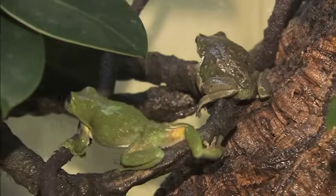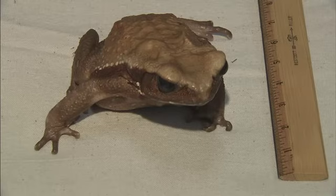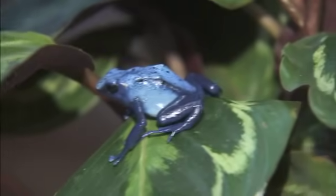Wouldn't it be fun if we could do that too? Frogs come in different sizes. This smooth-sided toad is about eight inches long and is the largest frog we have here at the San Diego Zoo. Our smallest frogs are golden mantellas — this female is only about a half an inch long!